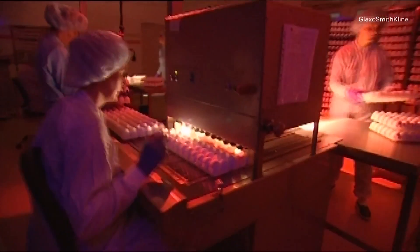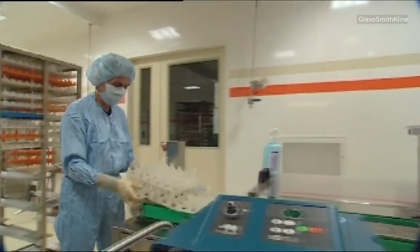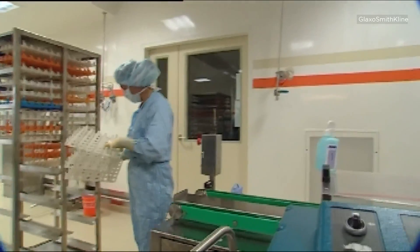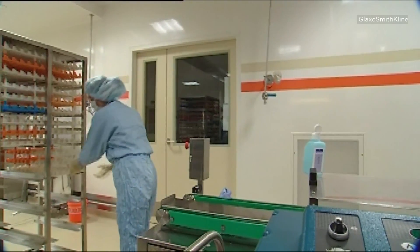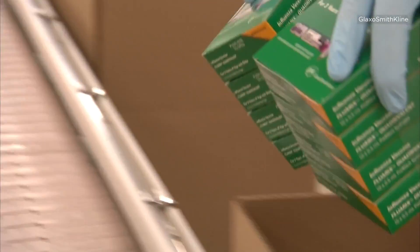Then the virus is removed, isolated, and killed before being filled into syringes. Manufacturers typically have four months to produce the vaccine, perform quality control, and get FDA clearance, because retailers start negotiating access to doses in early summer.